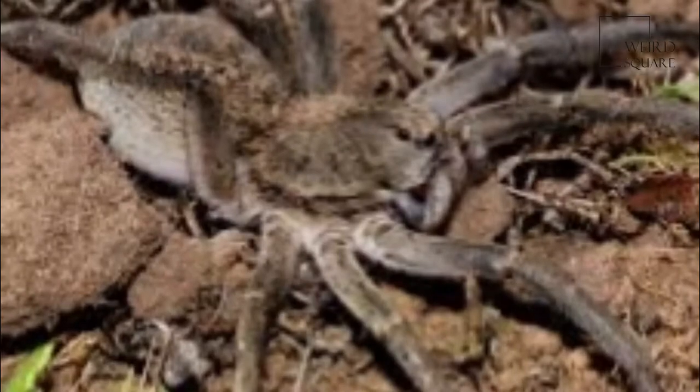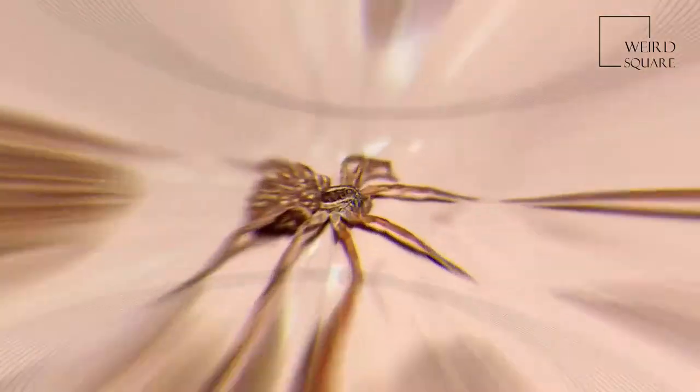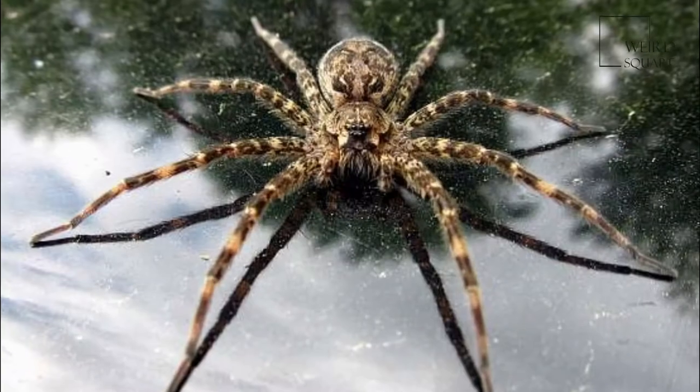They have eight eyes arranged in three rows. The bottom row consists of four small eyes, the middle row has two very large eyes, and the top row has two medium-sized eyes. They depend on their excellent eyesight to hunt, and they also possess an acute sense of touch.